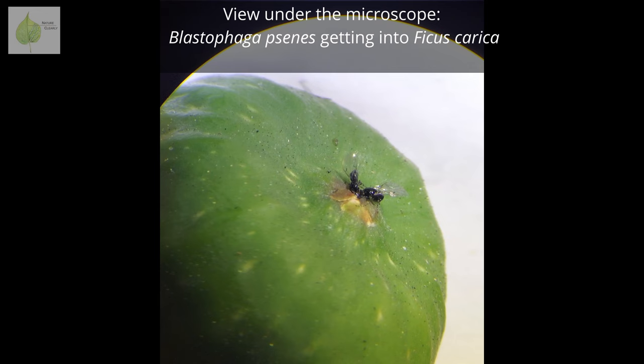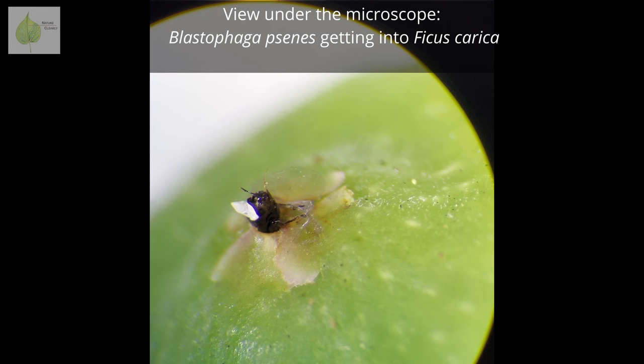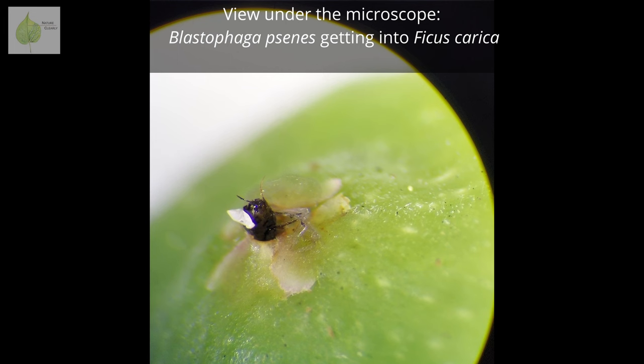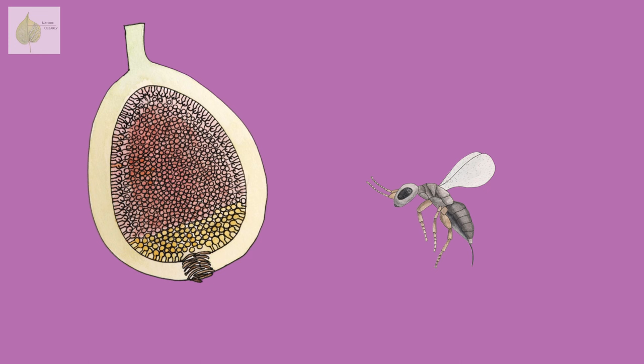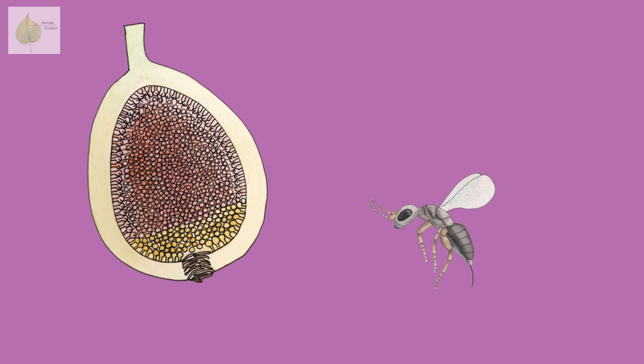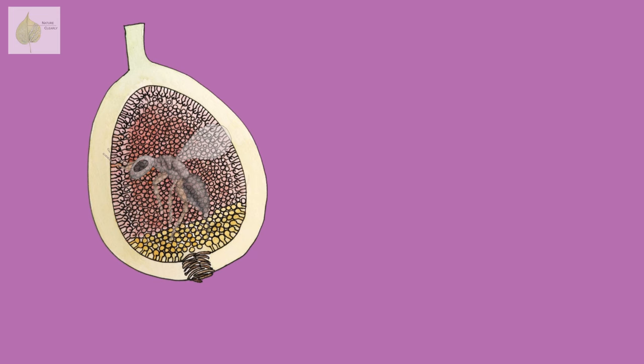Squeezing through the scales is a tough job. Fig wasps have various modifications of their body parts that help them get through this tight space and protect their bodies along the way. Look at this Platyneura wasp — notice how tiny it is, and then look at its flat, elongated head with comb-like appendages that help it push through the ostiol bracts. They're also able to hide their basal antennae segments in a groove on their head. But even with these adaptations, the wasps come out on the other side beaten up — usually without wings and with broken antennae — and some might even die during the process.